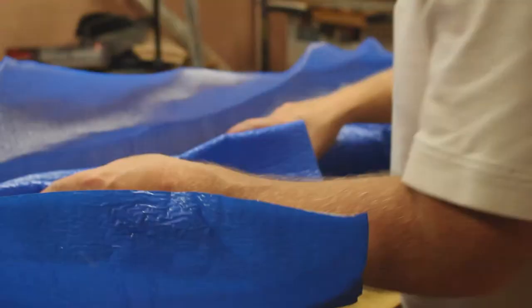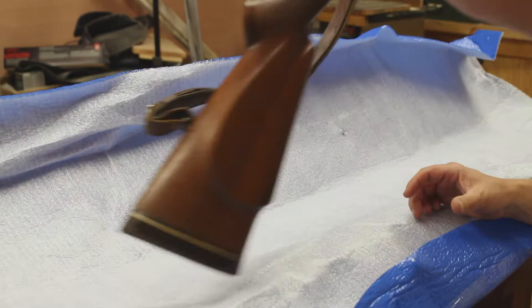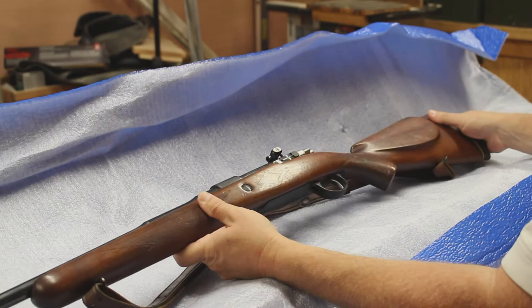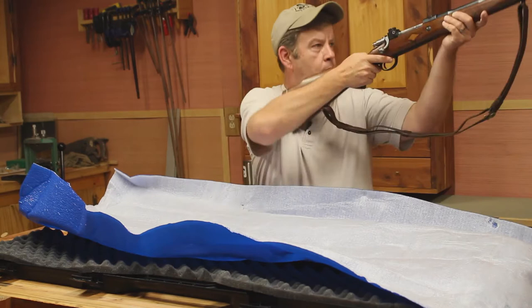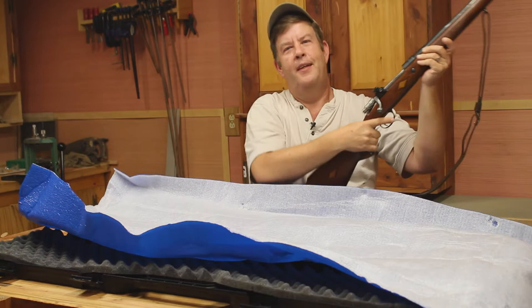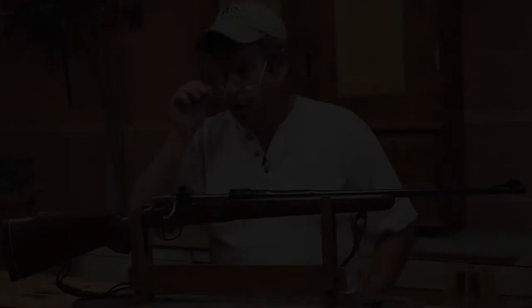Well, it was packaged well. And there we go. Oh, that's a gorgeous rifle. That's pretty sweet there. All right, let's put this on the stand and let's take a good look here and see what we got.